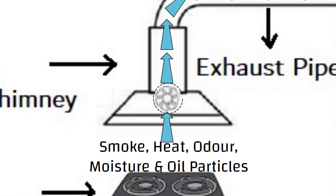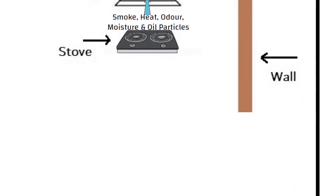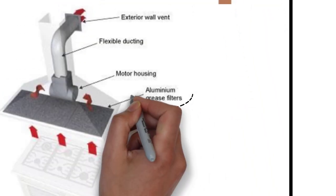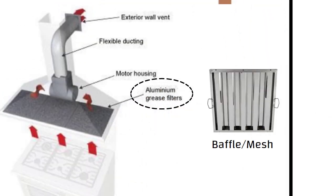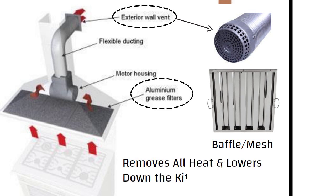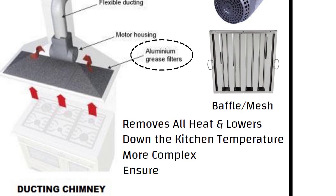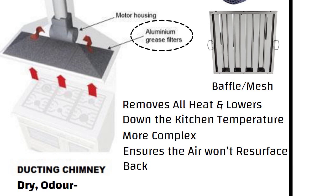It consists of a fan or blower with PVC or aluminum pipe hidden inside the duct, a grease filter — either a baffle or mesh filter — and a vent to route out the polluted air. It removes all the heat and lowers down the kitchen temperature. Ducted chimneys are more complex, but they ensure the air won't resurface back into the kitchen, keeping your kitchen dry, odor free, smoke free and fresh.